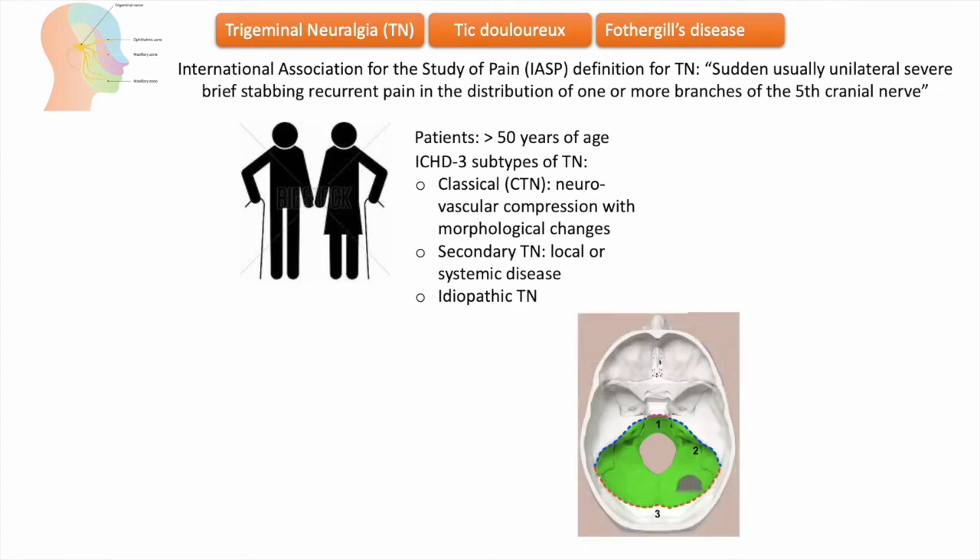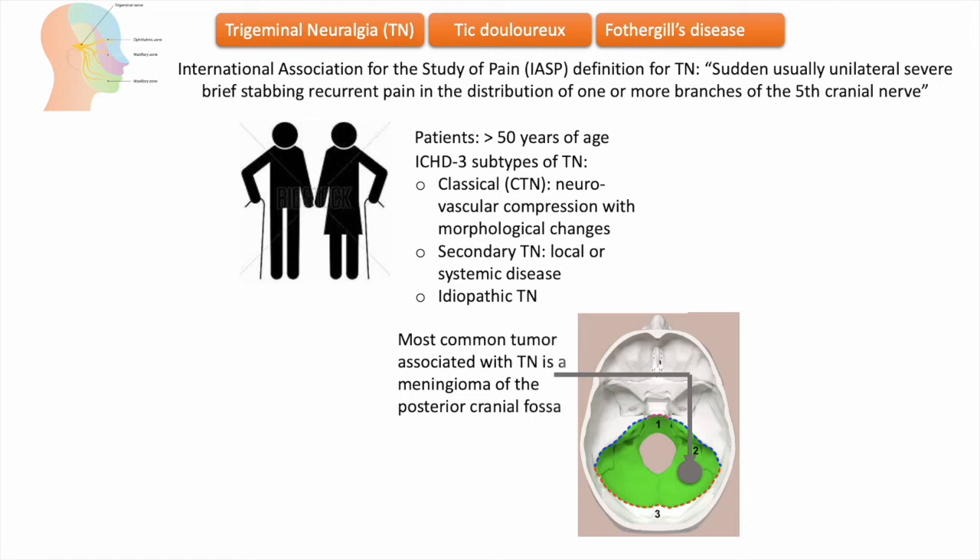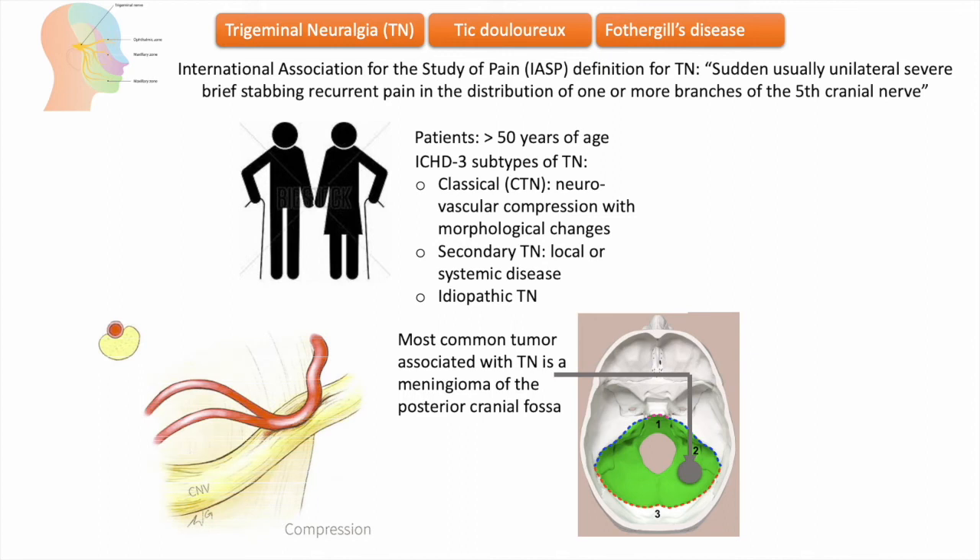Regarding the etiology and pathogenesis of trigeminal neuralgia: approximately 10 percent of cases are symptomatic and have detectable underlying pathologies, such as a tumor of the cerebellopontine angle, a demyelinating plaque of multiple sclerosis, or a vascular malformation. The most common tumor associated with trigeminal neuralgia is a meningioma of the posterior cranial fossa.